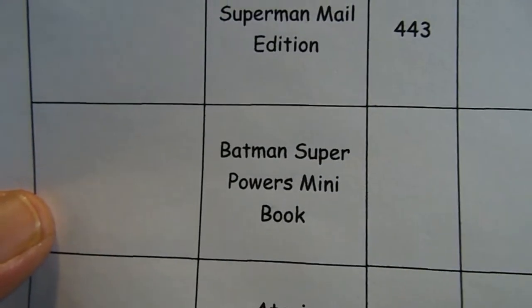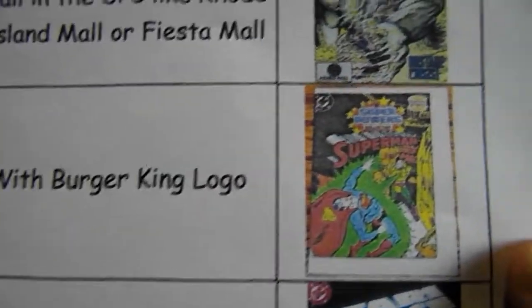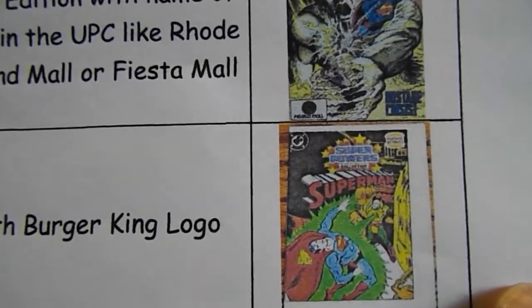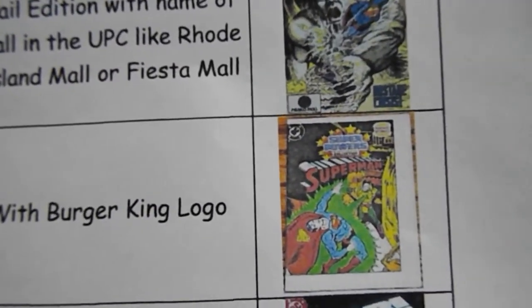Also for Metarog: Batman Super Powers Mini Book with the Burger King logo. I couldn't find a picture of the actual Batman comic with the Burger King logo, but you can see the Burger King logo up at the top. Normally they had a number up there — the ones that came with the action figures.